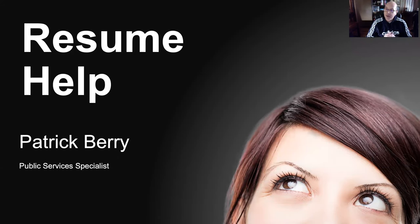Hello and welcome to the Resume Help presentation. My name is Patrick Berry and I am a Public Services Specialist at your Topeka and Shawnee County Public Library. I'm a member of the library's business team which strives to help our patrons when it comes to their jobs, their careers, and their small businesses. Today's presentation is centered primarily on resume help — sharing tips and suggestions to help you update your resume or develop one from scratch.